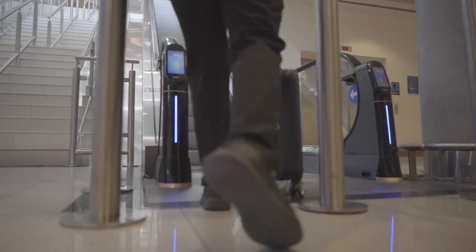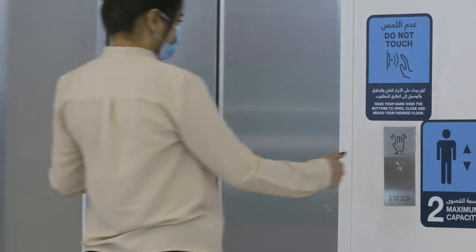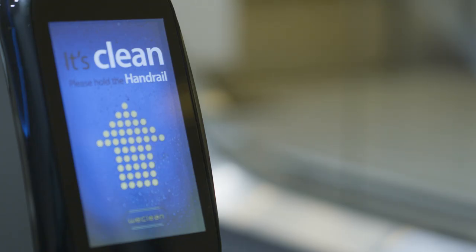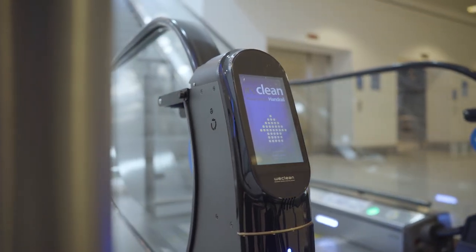The departures area is no different, with a combination of advanced technology and human expertise ensuring the highest standards of hygiene. We are installing self-cleaning escalator handrails — the handrails are completely sanitized as they cycle through the escalator, protecting everyone's health.